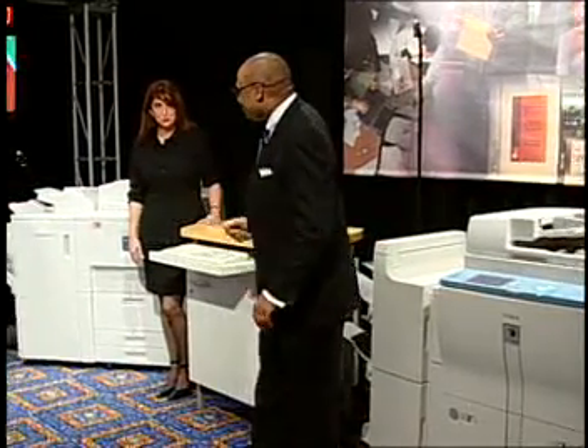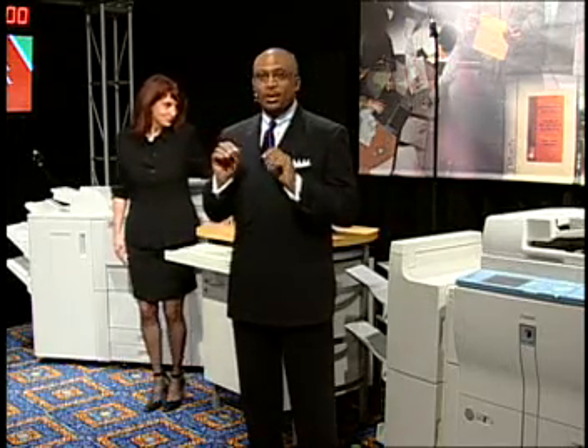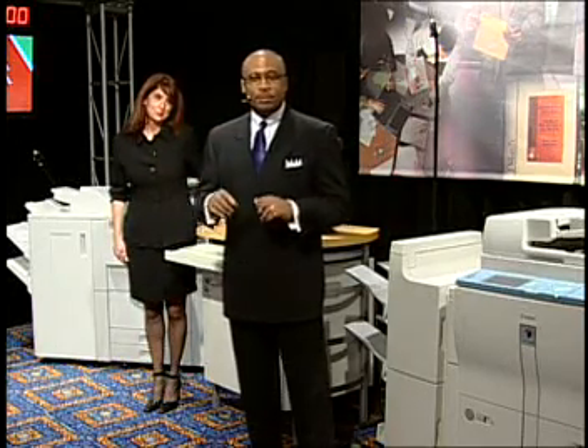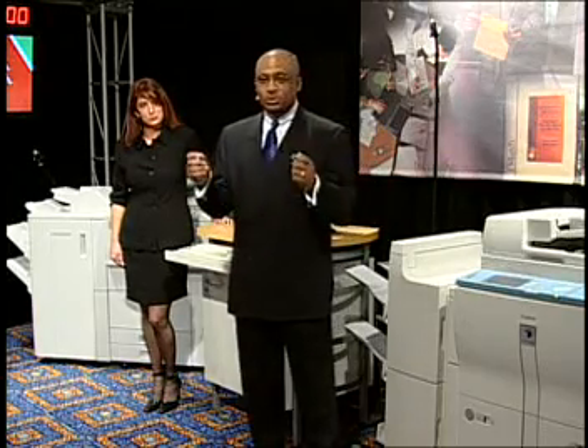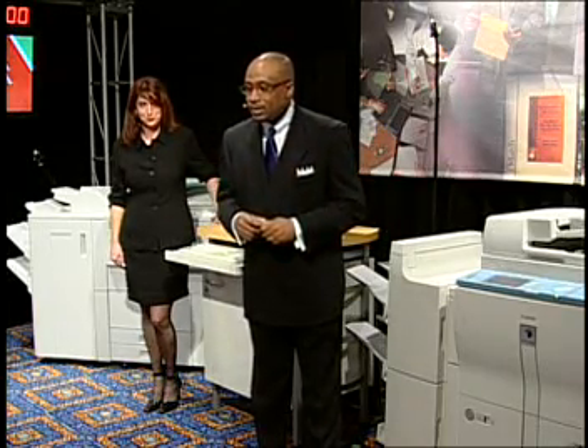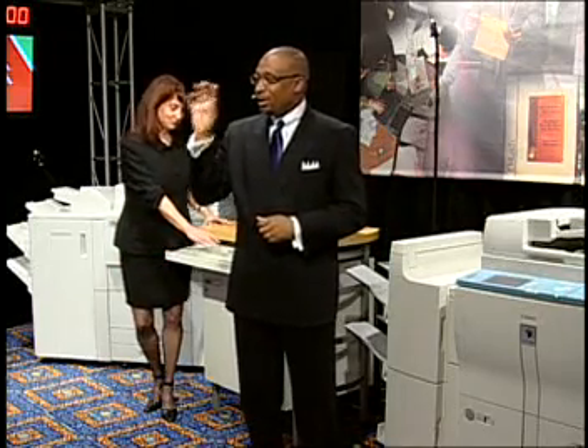Now if we're set, I'm going to do a count of 3 and a go, and on that point of go, I'd like for each one of you to press the enter button, which will release the suite of jobs to the respective products. So 1, 2, 3, go!